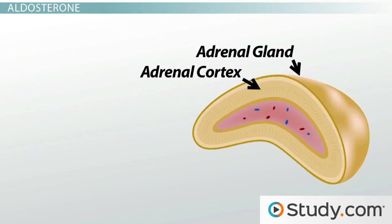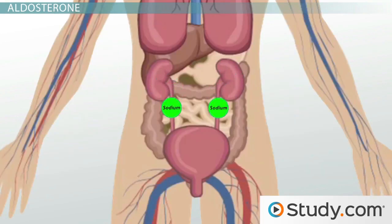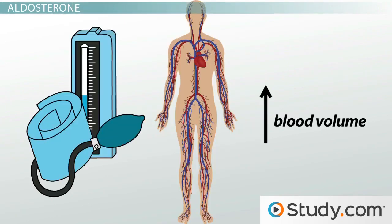Your adrenal cortex will release aldosterone when your blood pressure gets too low. Mineralocorticoids such as aldosterone make your kidneys reabsorb sodium, which causes water to follow. This in turn increases blood volume and blood pressure back to normal.